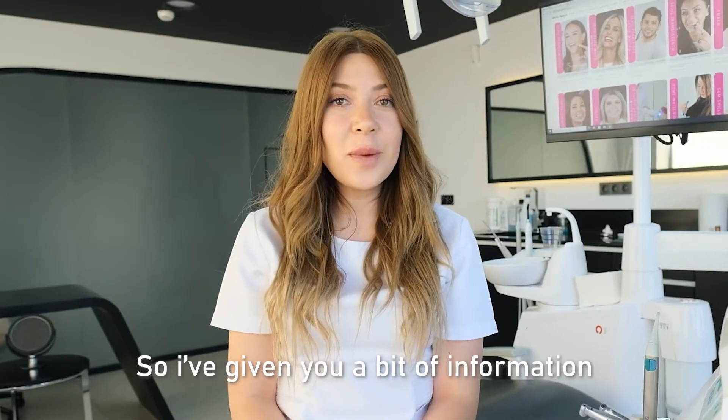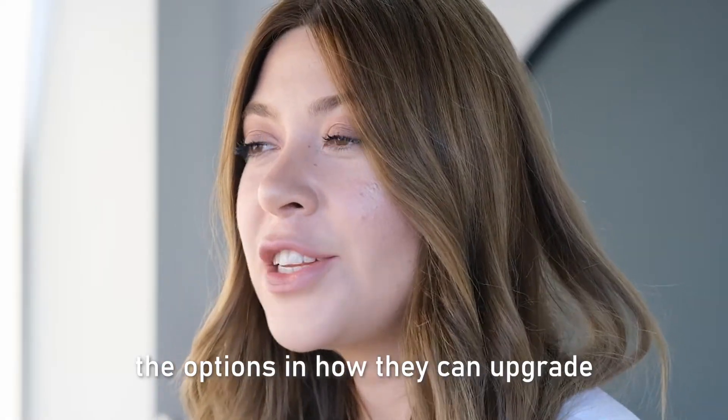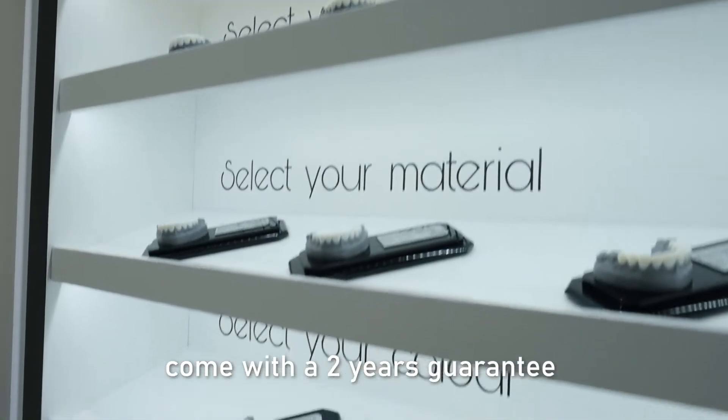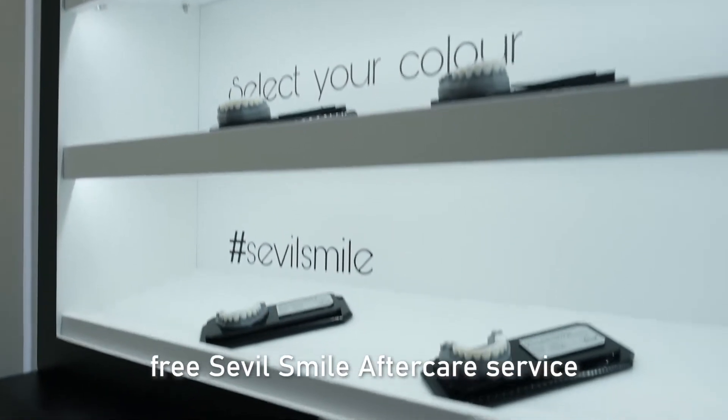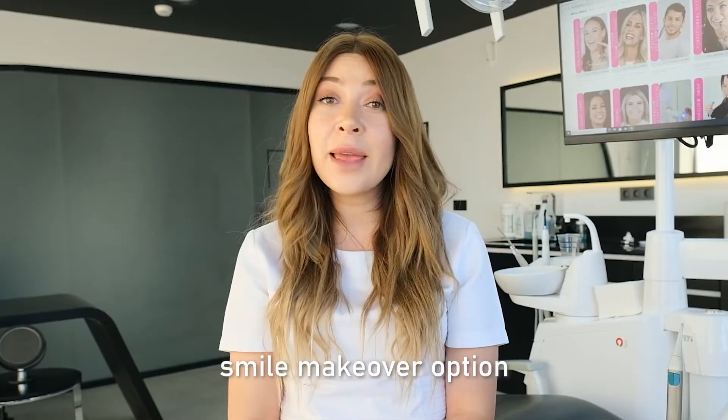So, I have given you a bit of information on what a laminate veneer is and the options in how they can upgrade your own natural smile. Our laminate veneers come with a 2-year guarantee and of course, please have a small aftercare service.